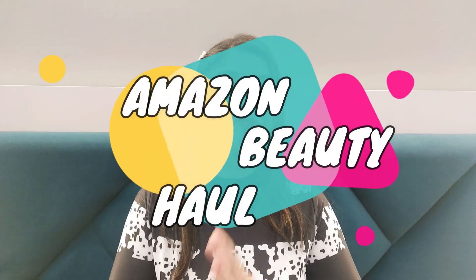Hello everyone, welcome back to my channel! Today's video is going to be an Amazon beauty haul. I will share with you some skincare and beauty products which I grabbed on huge discounts during the Amazon sales. Links are provided in the description box — you can check and buy, and you'll also get a discount if you shop from my link.